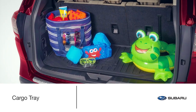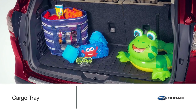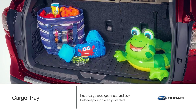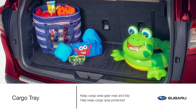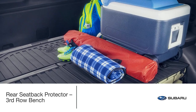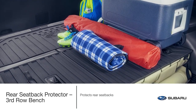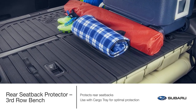Wherever the road may lead you, you need to be prepared for the unexpected. The genuine Subaru cargo tray helps to keep all your gear in place while protecting the cargo area from stains, sand, moisture, dirt and other messes. When transporting larger cargo, the rear seat back protector offers additional protection against scuffs and scratches to the seat backs. For added protection, use this accessory in conjunction with the cargo tray.